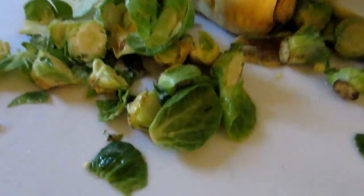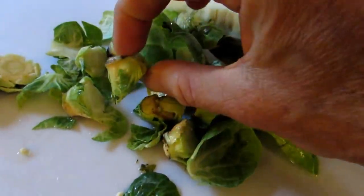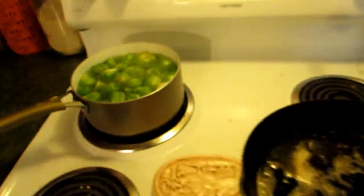I'm also going to be doing parsnips tonight. As I'm cutting up my parsnips, I just take the ends off — I don't like the hard ends — and I put them right into my boiling water to soften them up.